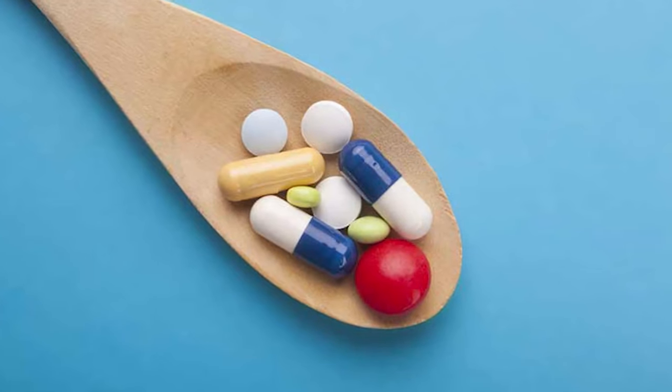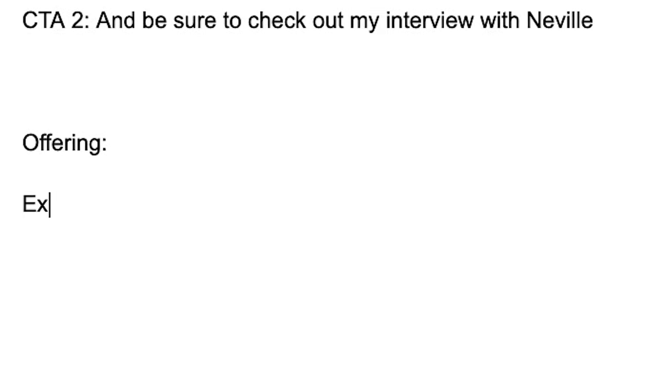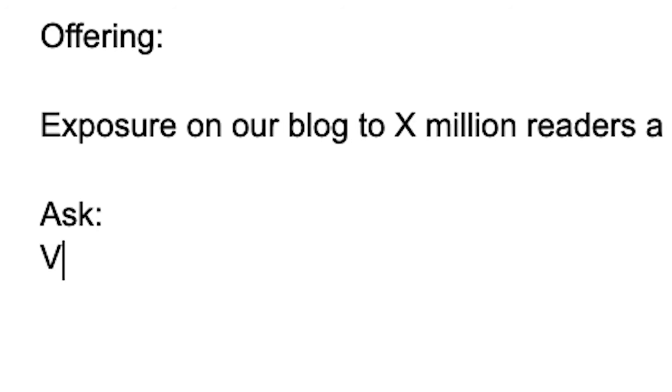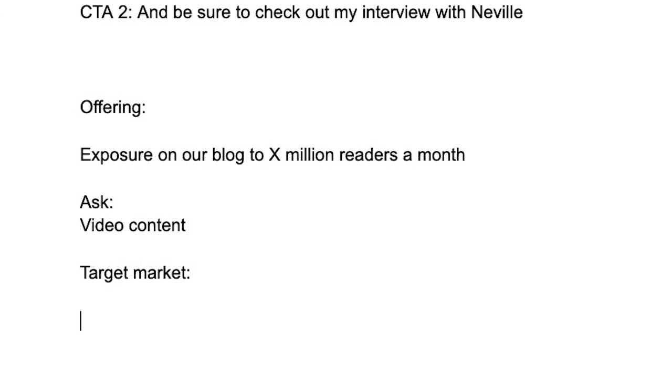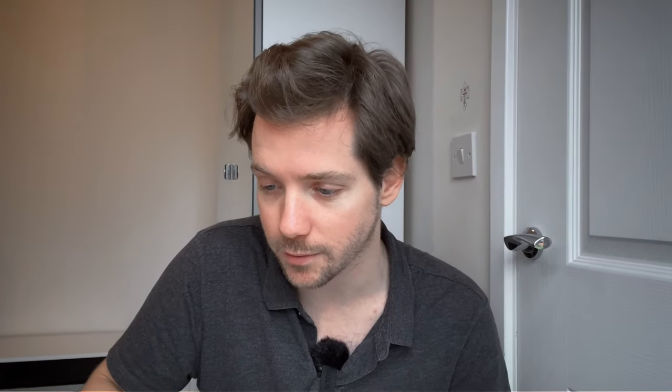So the offer here is they're a bariatric supplement and wellness company. They've spent the last 18 months building the blog but they're missing a critical element in video content. I'm wondering — do they want to pay for this? Let's map this out. We are offering exposure on our blog — exposure to X million readers a month. The ask is video content. The target market is YouTubers in the health and wellness space. Now we know what we're offering and we know what we want from them — video content.